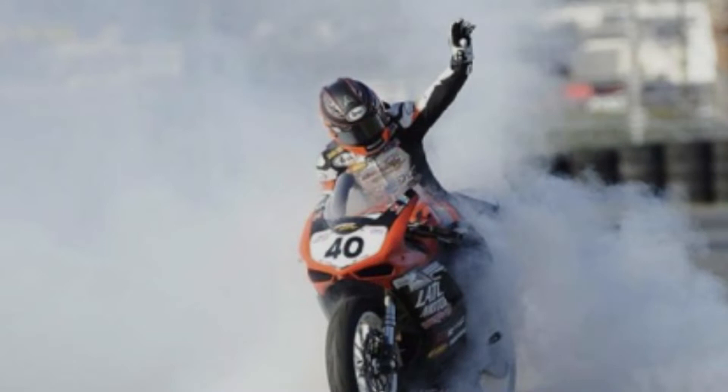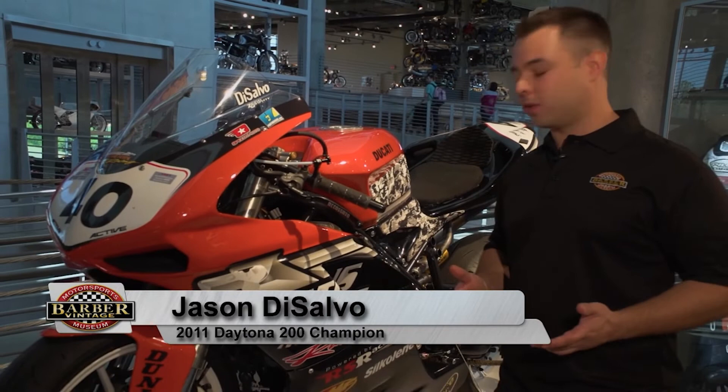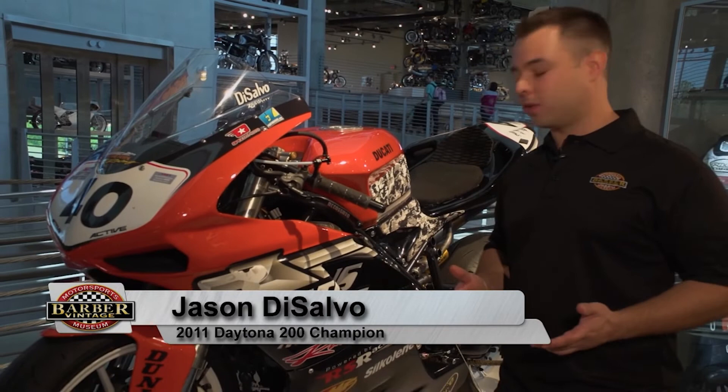Thank you to Ducati for making such an amazing model in the 848 Evo, and thank you to Mr. Barber for putting it on display here at the museum for the world to see.